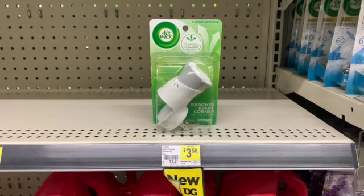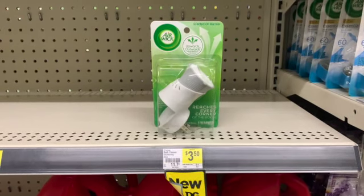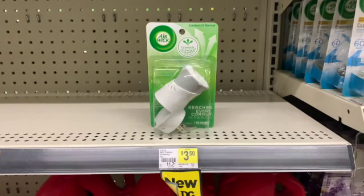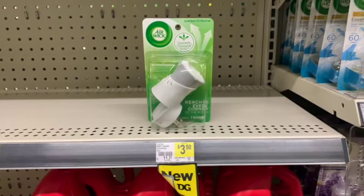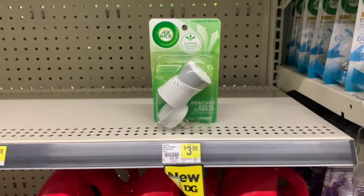This item I'm going to grab is this Airwick Warmer. They were just randomly here — not $3.50. They are originally priced at $1.65 and we have a $1.50 coupon.